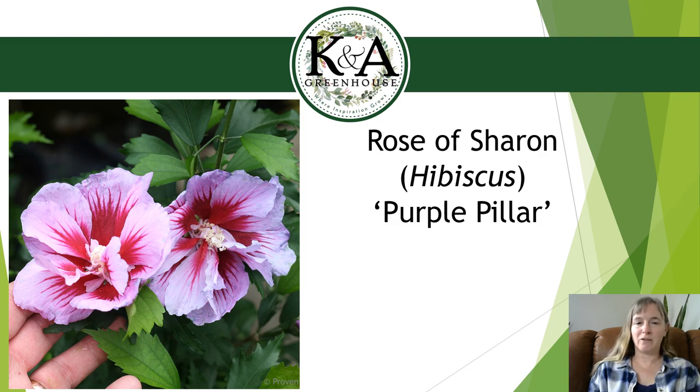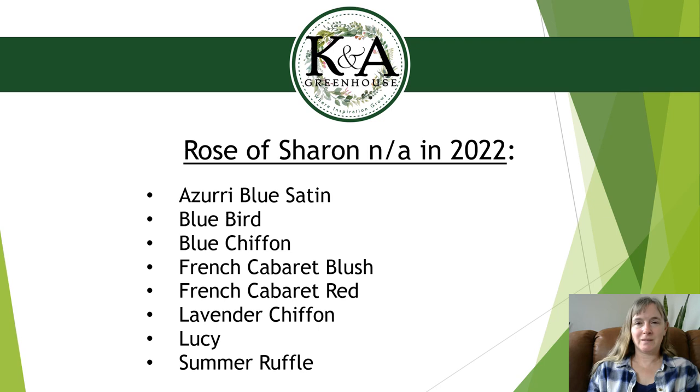Full sun is best for flowering on Purple Pillar, though part sun with 4 to 6 hours is fine. It's walnut tolerant and drought tolerant once established. The reason I have so many new Rose of Sharon varieties is that a number of previous ones are unavailable in 2022 — Blue Bird, Blue Chiffon, French Cabaret Blush, French Cabaret Red, Lavender Chiffon, Lucy, and Summer Ruffle. I should note that Azurri Blue Satin isn't available as a shrub form this year, but I did find it in tree form, which will arrive as a June delivery from our Canadian supplier.